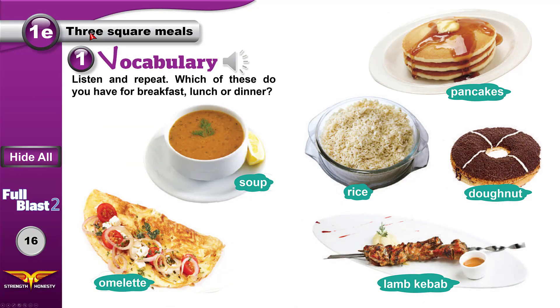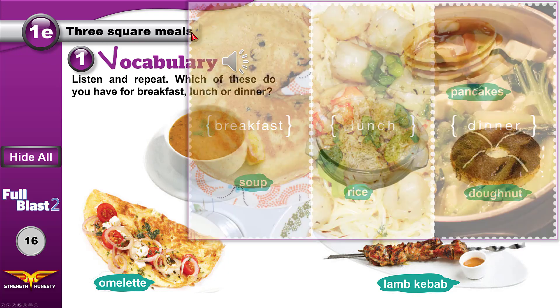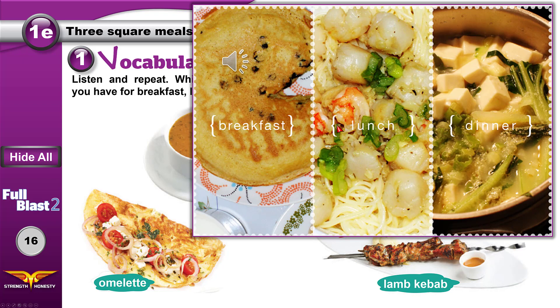Three square meals — the three meals are breakfast, lunch, and dinner. Square meals means good, filling meals. After you eat them, you feel full and happy.